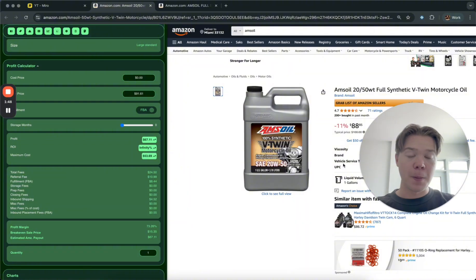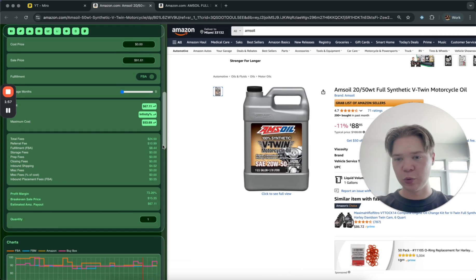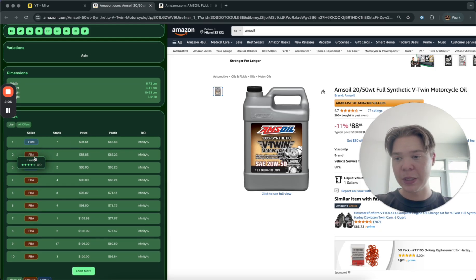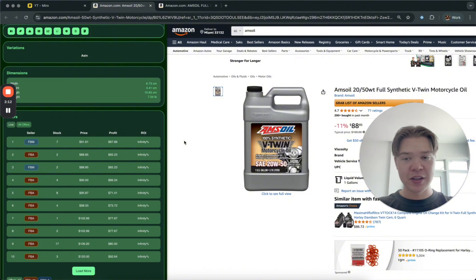The biggest thing with store spying is you need to have a qualified starting product. On the Scan Profit tool, scroll down to the Offers tab — those are the other sellers selling this exact Amazon product. What we can do is look at what those sellers are selling and essentially use AI to find all the stuff they're selling. The key thing is you cannot just click a random product and use this strategy — it has to be a qualified product.